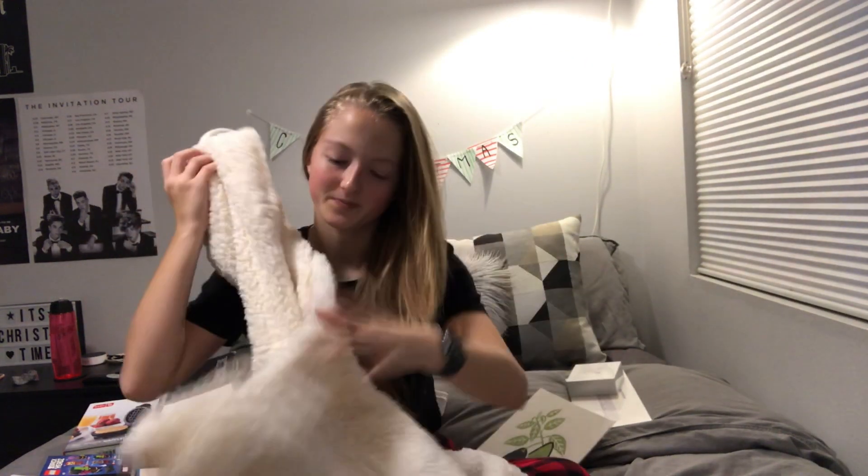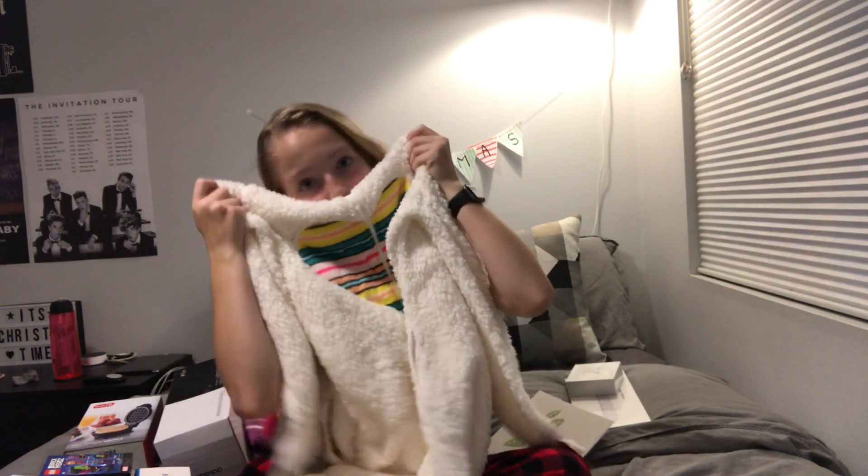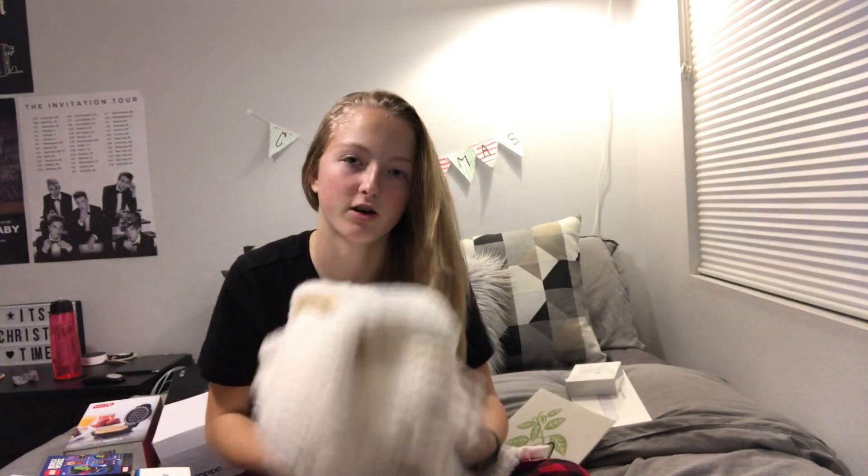Last from the stocking: two lip glosses — one has like real flowers in it, and then just a regular lip gloss. From my best friend who moved away, she got me three things. One is an ornament with a picture of us, which I already put on the tree. She also got me this llama onesie that I really wanted — it has a little llama head, so cute, and it's so soft. I love it.